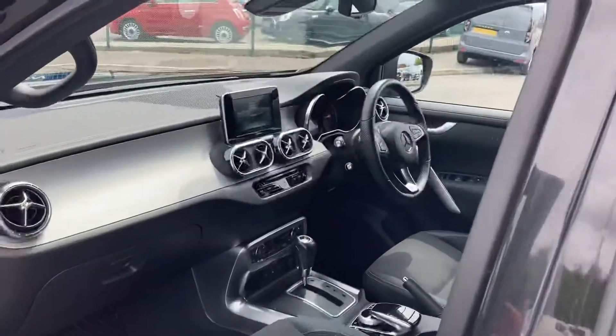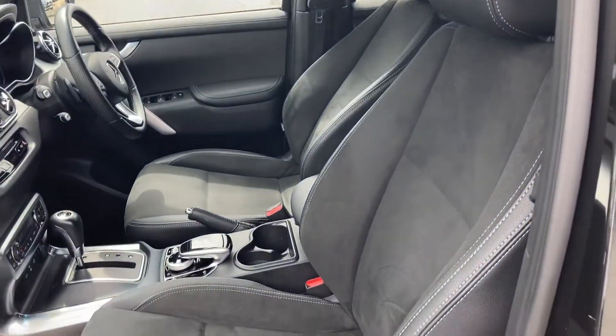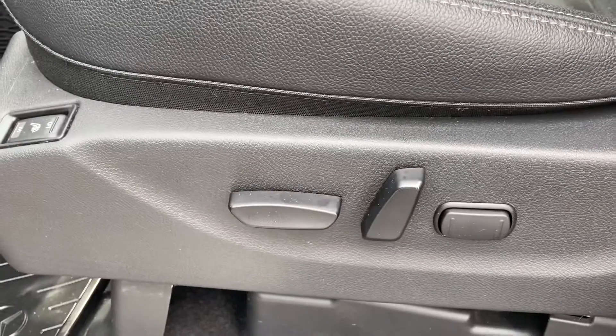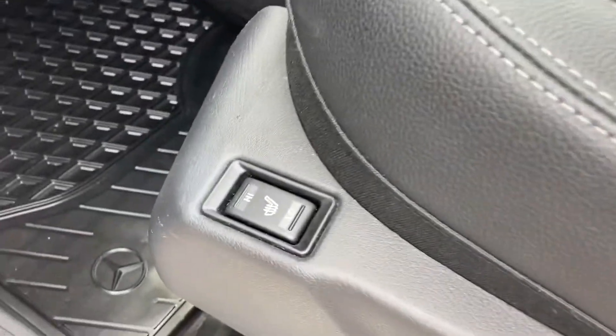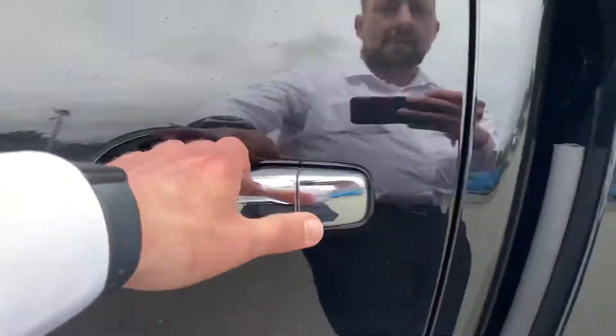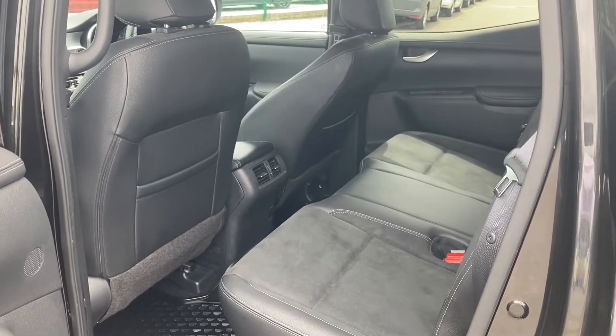Taking a look from the passenger side, as you can see, the interior of this vehicle is in very good condition. Finished in this absolutely stunning half suede, half leather seats — very comfortable, and these are also heated and electric. Looking in the rear, as you can see, there's plenty of space for three adults.